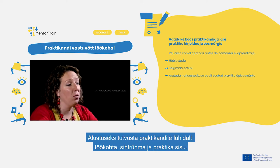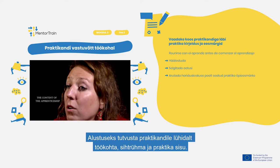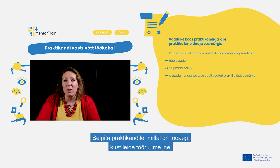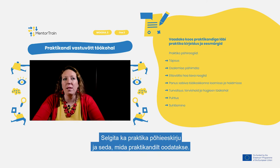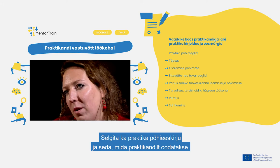Start by briefly introducing the apprentice to the workplace, target group, and the content of the apprenticeship. Also check together the general references of the company. Explain to the apprentice what the working hours are, where to find working facilities, and many other things. Clarify the basic rules for the apprenticeship and what is expected from the apprentice.